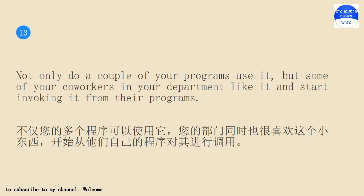Not only do a couple of your programs use it, but some of your co-workers in your department like it and start invoking it from their programs.